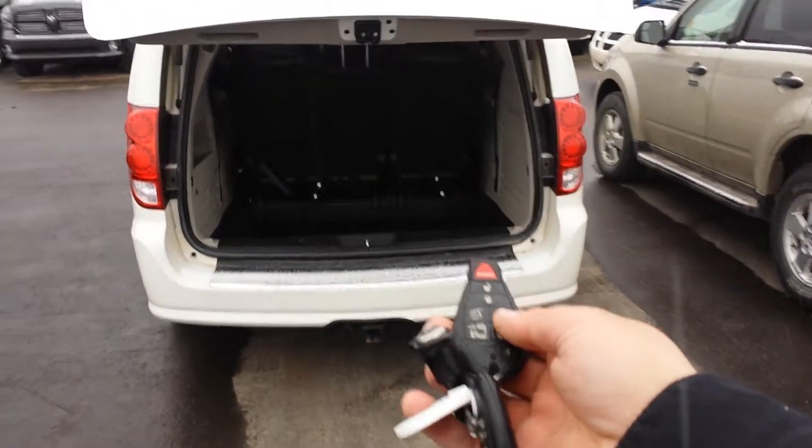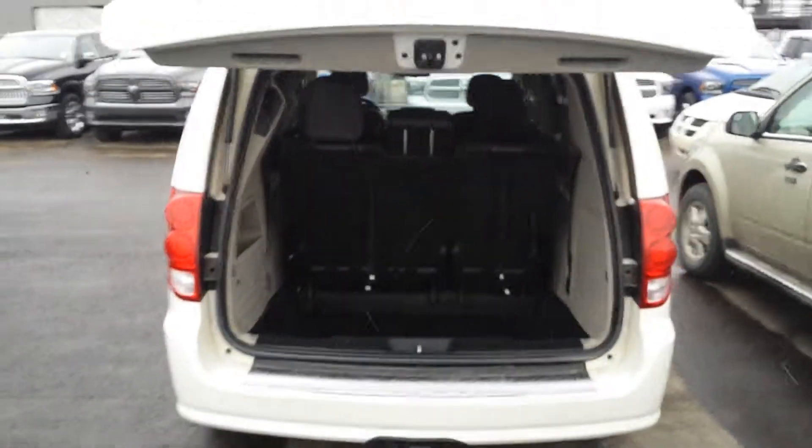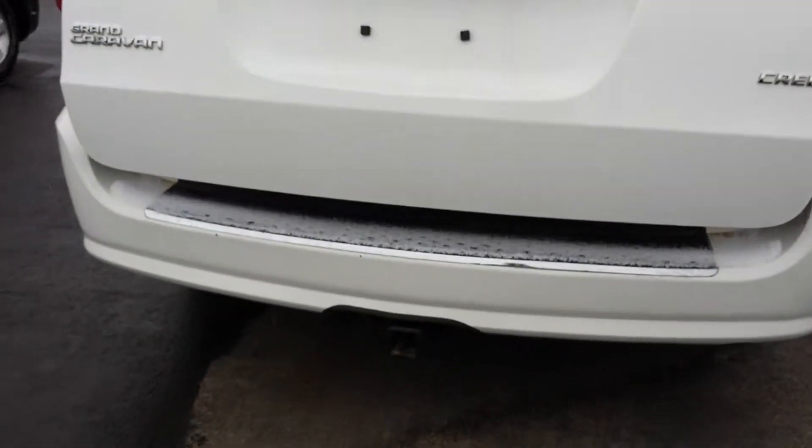With this fob I can open the trunk, and with this button here you can shut it back. The seats are leather and they can be folded. The trunk is now closing.